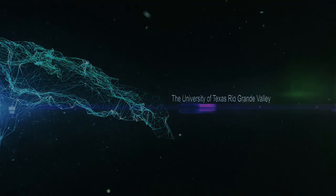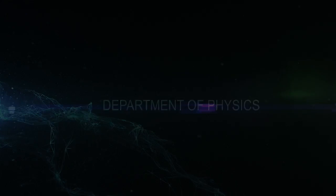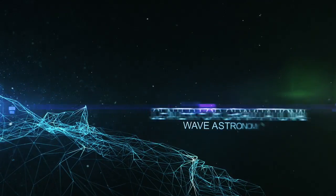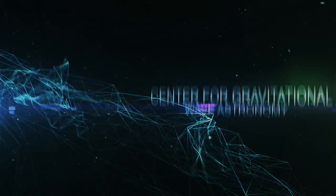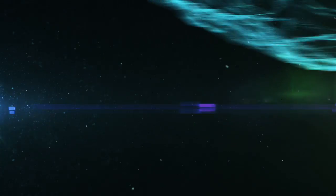On September 14, 2015, gravitational waves were detected for the first time. They were produced by two black holes colliding 1.3 billion light-years away. This discovery has opened a new window into the universe.